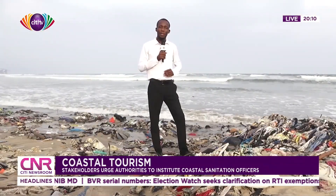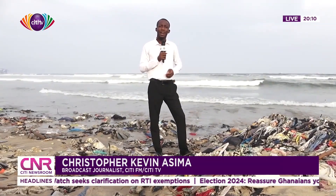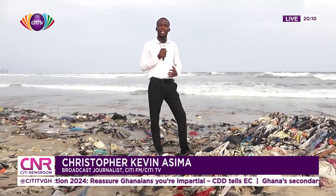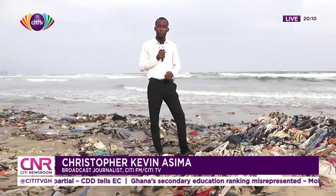Here at Mighty Beach, you can see me surrounded by all kinds of waste and filth. The question is: how is the country properly protecting its coastline and marketing it for both domestic and international tourism? For City News, I am Christopher Kevin Asima reporting.